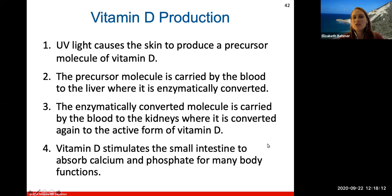UV light will cause your skin to produce a precursor molecule of vitamin D. This precursor molecule is carried by the blood to the liver where it's converted by enzymes, then carried to the kidneys where it's converted again to the active form of vitamin D. Vitamin D is important because it stimulates your small intestine to absorb calcium and phosphate, which are important for many body functions.